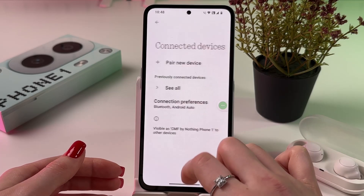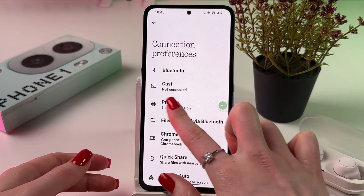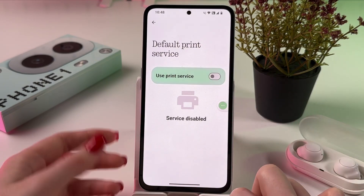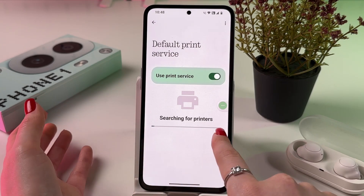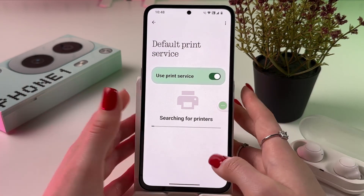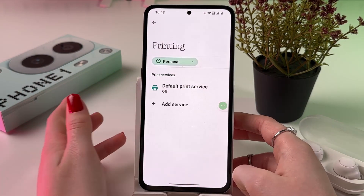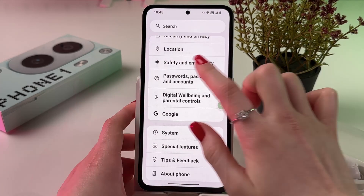The next thing we can do is go into Connected Devices and choose Connection Preferences. Find Printing and make sure to disable 'Use Print Service,' because when it's enabled, it is constantly searching for printers. You probably don't need printers all the time, so disable this one and you'll notice the difference.